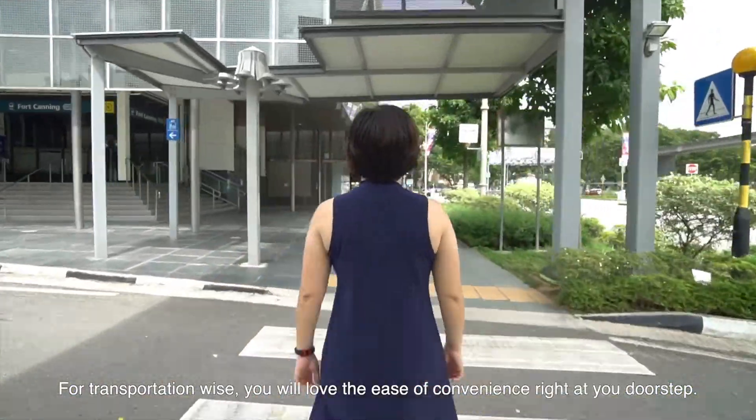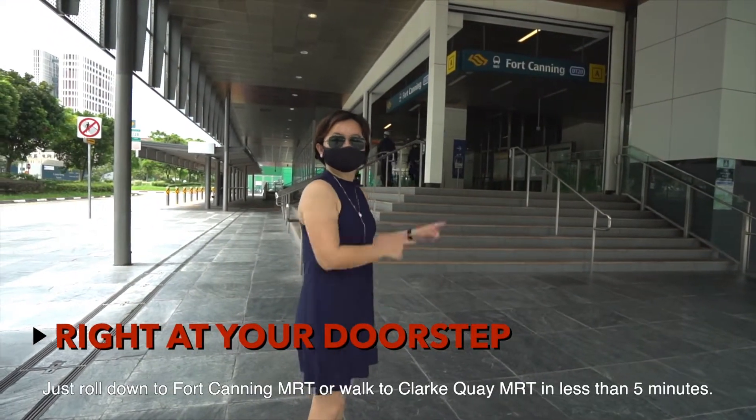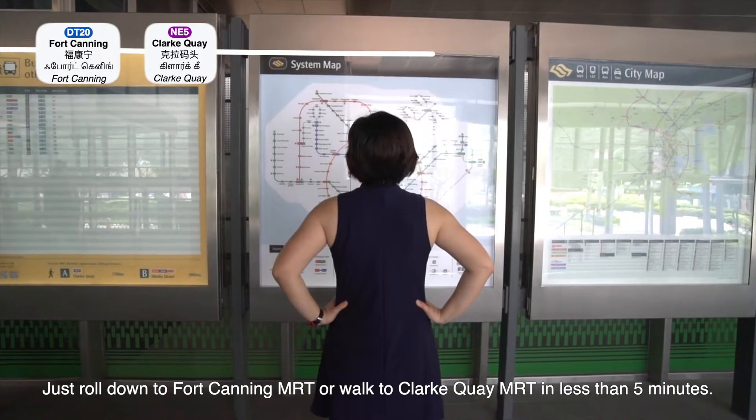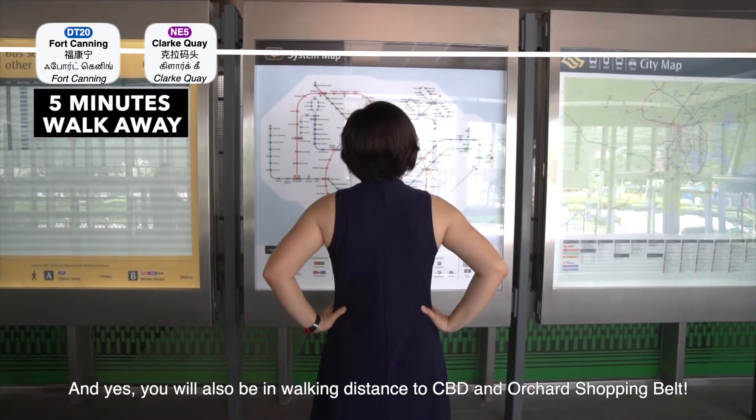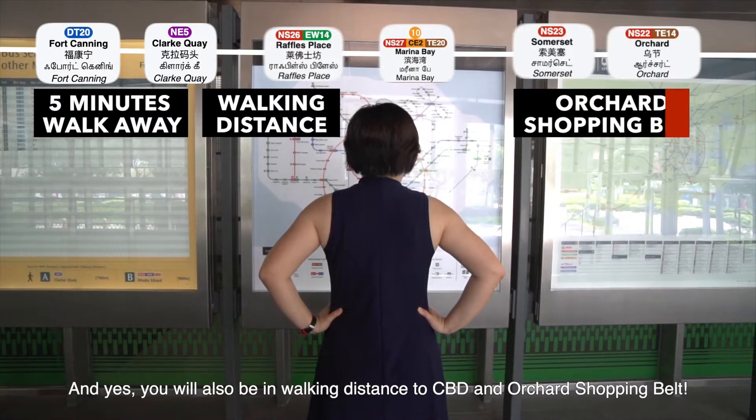For transportation, you will love the ease of convenience right at your doorstep. Just stroll down to Fort Canning MRT or walk to Keong Saik MRT in less than 5 minutes. And yes, you will also be in walking distance to the CBD and Orchard shopping belt.